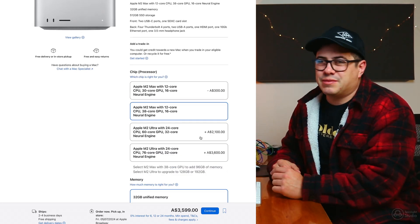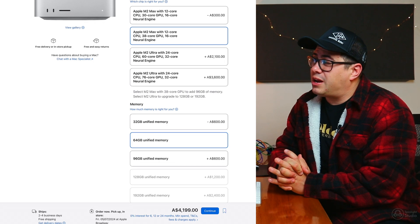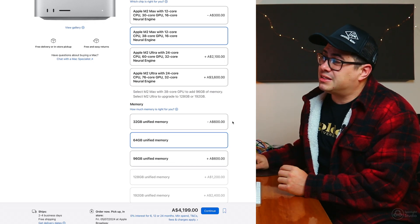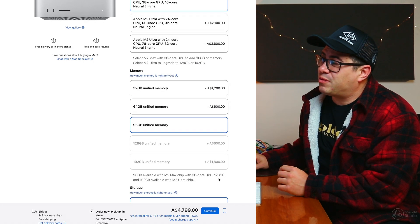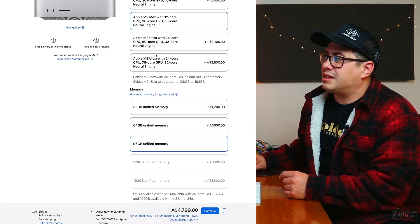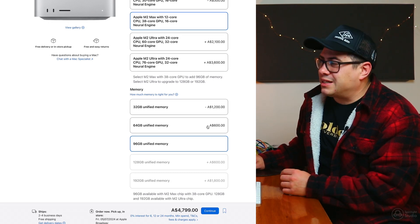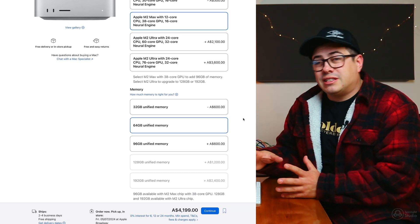I chose the M2 Max and upgraded to the 12-core CPU and 38-core GPU with the 16-core neural engine — those extra cores give a little bit of extra processing power. I went with 64 gigabytes of RAM. It would be nice to go higher, but it's ridiculously expensive and you can only go up to 96 with the M2 Max before you have to jump to the Ultra, which makes it a $10,000 computer.